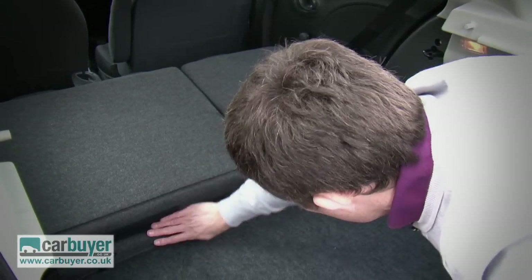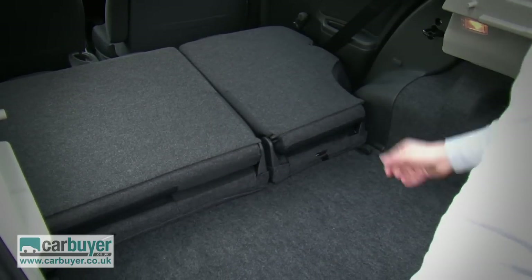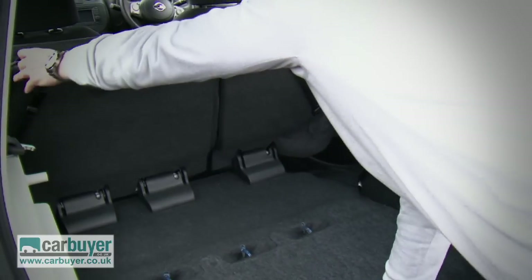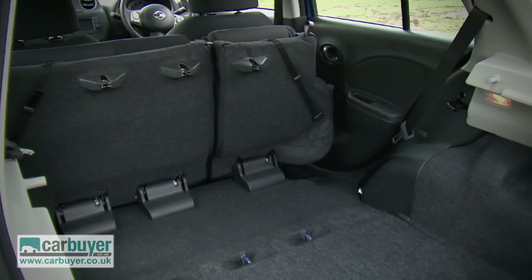Now I know what you're thinking — that lip could prove quite annoying — but don't worry because by pulling these levers here you can actually tumble the seats forward, which is a nice feature.